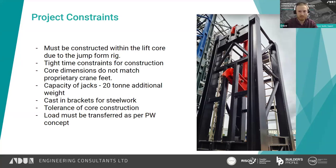One unique constraint was that the core dimensions did not match what these cranes were designed for — they have proprietary feet that normally sit on core walls, but neither core was the correct size. For one crane we modified the proprietary feet and got sign-off from the crane manufacturer as it was only slightly larger than designed. For the other, we designed our own fabricated steel beams to distribute the load to the core walls.